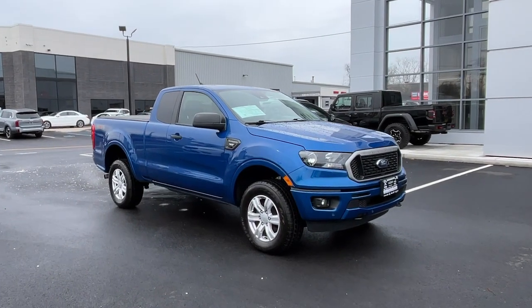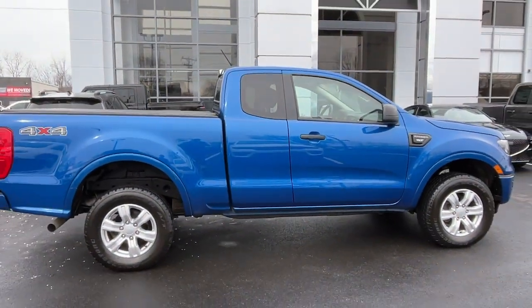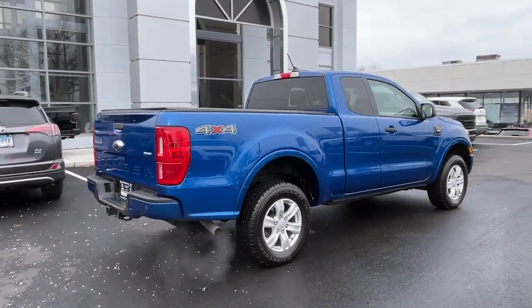Get acquainted with the 2019 Ford Ranger. With less than 20,000 miles on the odometer, this vehicle provides excellent value. Efficiency, function, and style come together beautifully in this capable midsize Ranger.